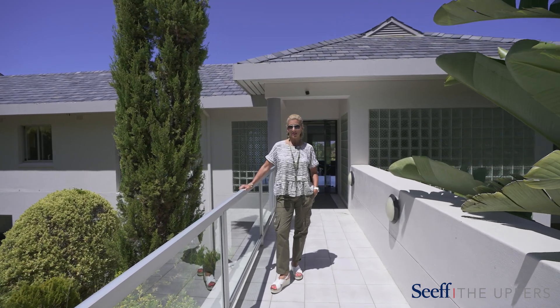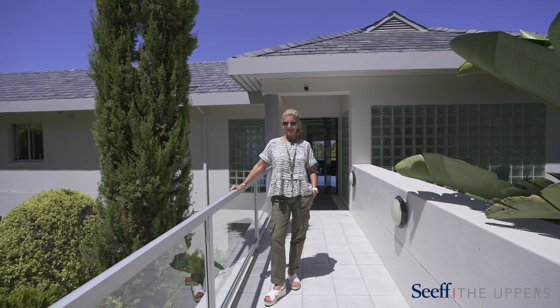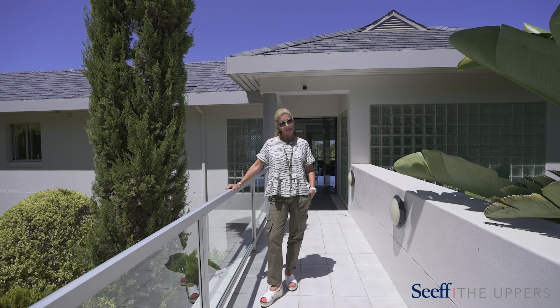Welcome! Today we are showing this gorgeous family home on two acres in Balambrae in Upper Constantia. Let's go and have a look.